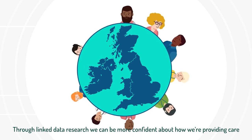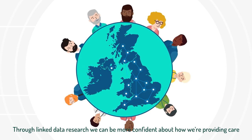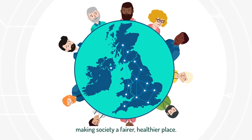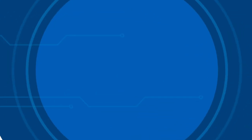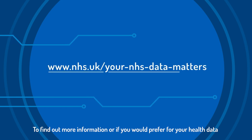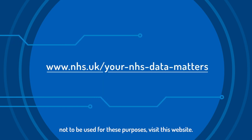Through linked data research, we can be more confident about how we're providing care, making society a fairer, healthier place. To find out more information, or if you would prefer for your health data not to be used for these purposes, visit this website.